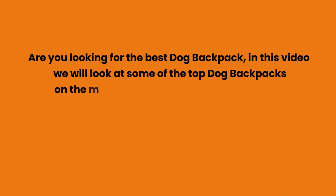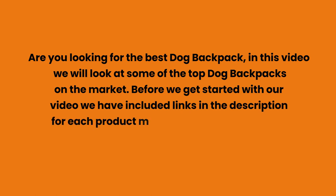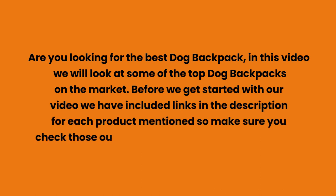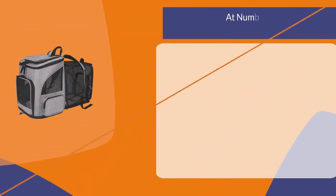Are you looking for the best dog backpack? In this video we will look at some of the top dog backpacks on the market. Before we get started, we have included links in the description for each product mentioned, so make sure you check those out to see which is in your budget range.